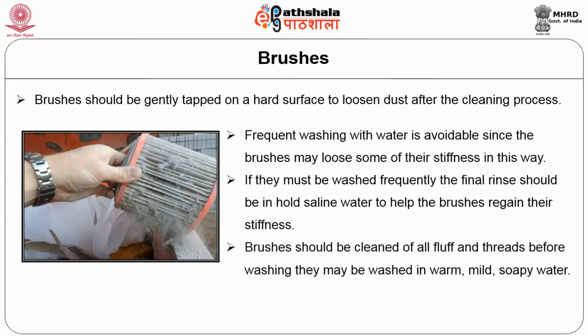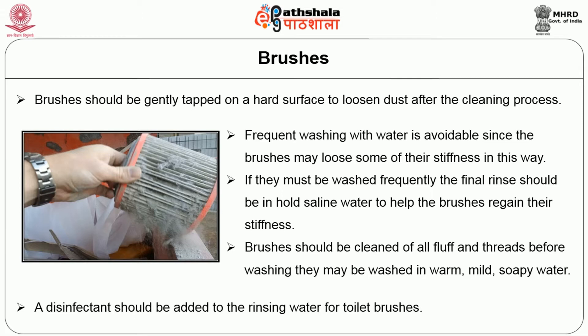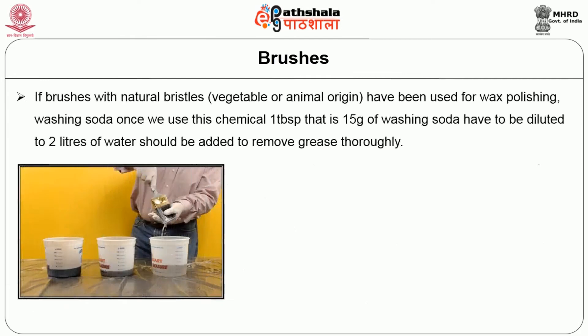Brushes should also be cleaned of all fluff and threads before washing. They may be washed in warm, mild, soapy water. The disinfectant should be added to the rinsing water in case of toilet brushes. If brushes with natural bristles made out of vegetable or animal origin have to be used for wax polishing or washing with washing soda, one tablespoon — that is about 15 grams — should be added to diluted water, about two liters.